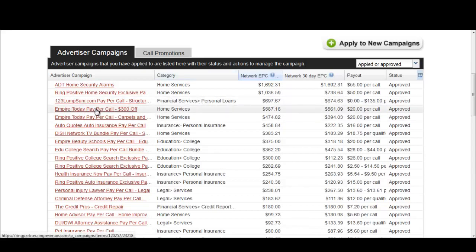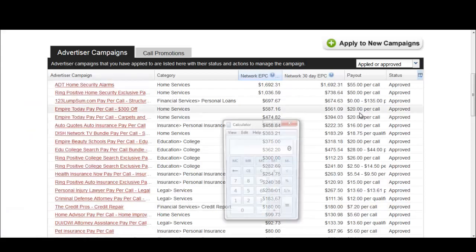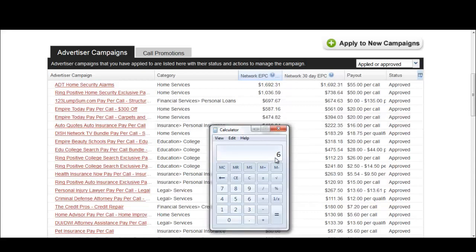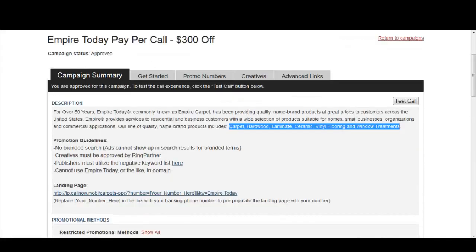Next we're going to jump right into an offer — Empire Today. As you can see, they have a pretty decent Network EPC. We can determine they're paying about $6 per phone call as the maximum, and they're also paying $20 per lead. When we jump into Empire Today, we can see right off the bat they have a couple of keyword ideas you can extrapolate on in order to generate your keywords if you're promoting using search.